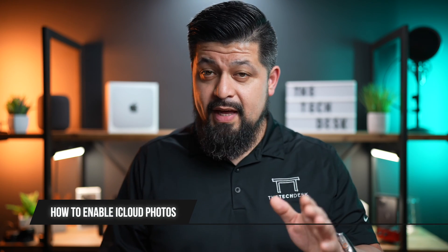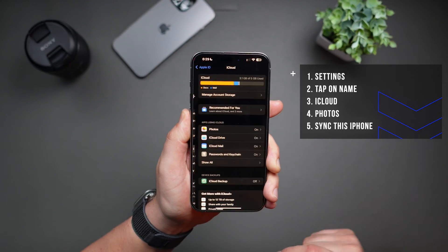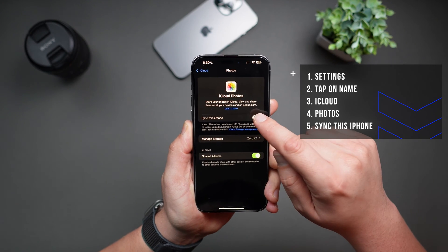iCloud Photos is a game changer for managing photos and videos. By storing your media in iCloud, you can access them from any device and save a ton of space on your iPhone. To enable it, go to Settings, tap on your name, then tap iCloud, then Photos, and finally tap Sync This iPhone. Keep in mind that once you enable this, your photos won't be locally stored — they'll still appear as if they're there, but think of it like streaming, similar to watching a show on Netflix. Just a heads up: if you like to print photos at a kiosk like Walmart or Walgreens, this will take a bit more work, as you'll need to download your photos from iCloud to your phone first. I'll make another video on understanding how iCloud works.